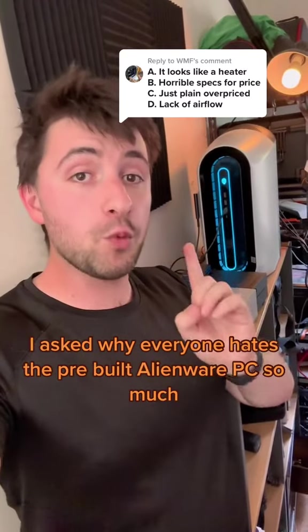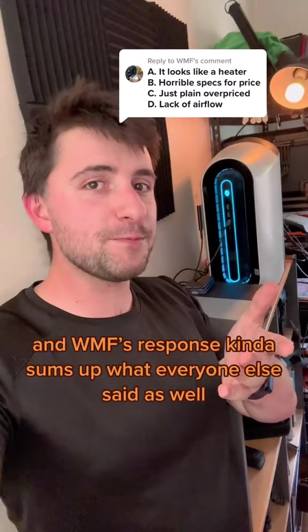A couple of weeks ago I asked why everyone hates the pre-built Alienware PC so much, and WMF's response kind of sums up what everyone else said as well. So let's go through these.